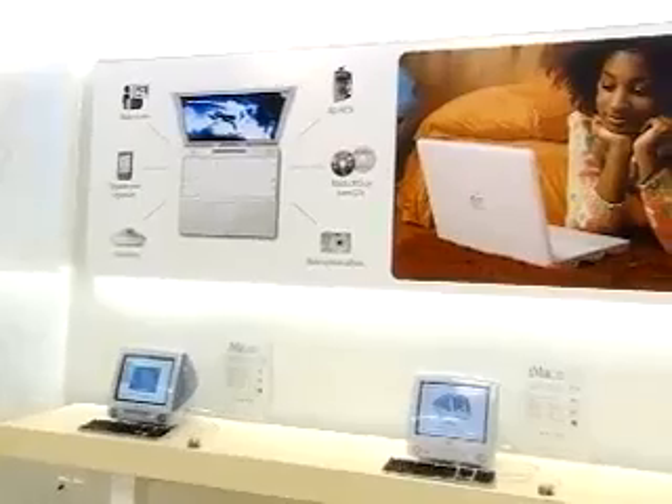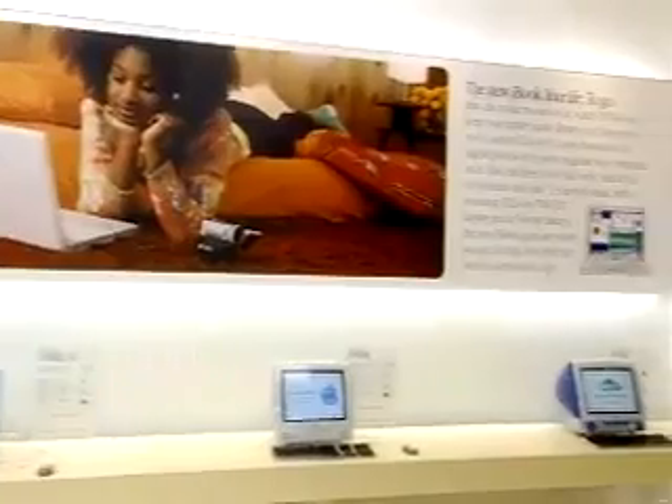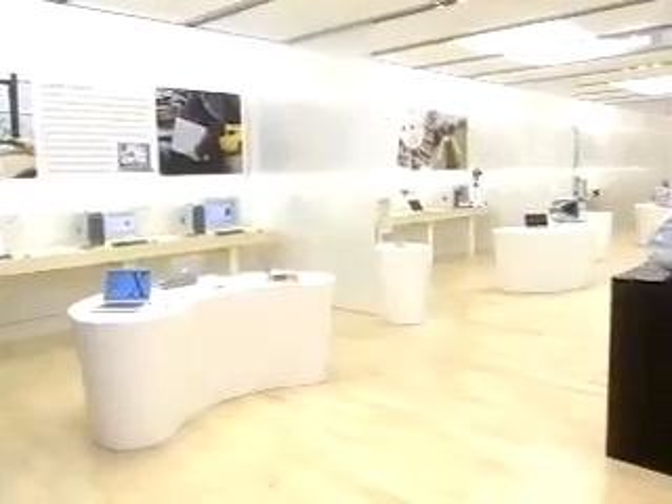This is our store, and the store is divided into four parts. The first quarter of the store has our home section with great home and education products, and our pro section with all our great pro products. Every product we make is in this first 25% of the store.